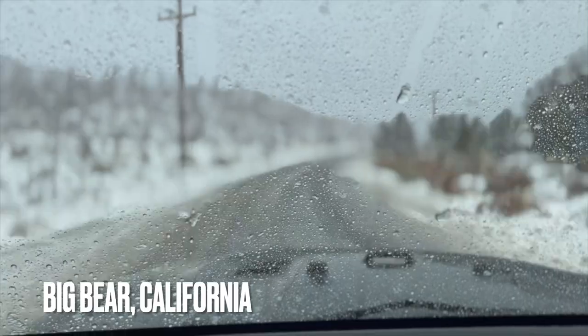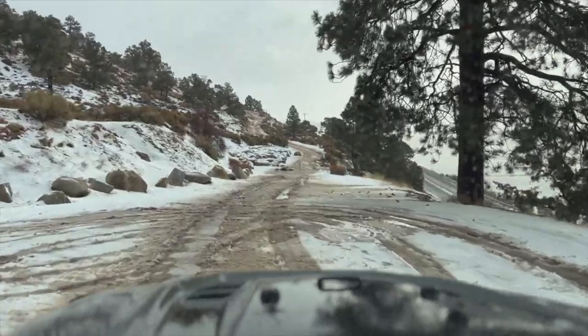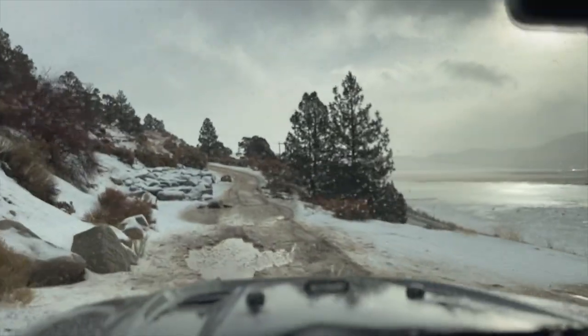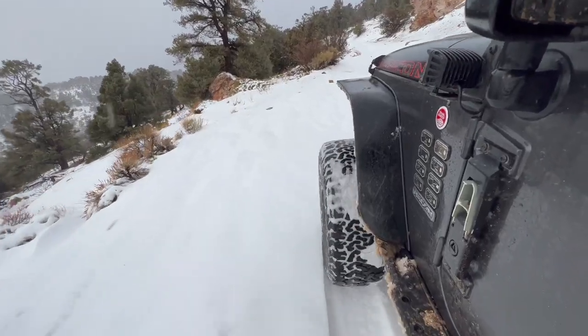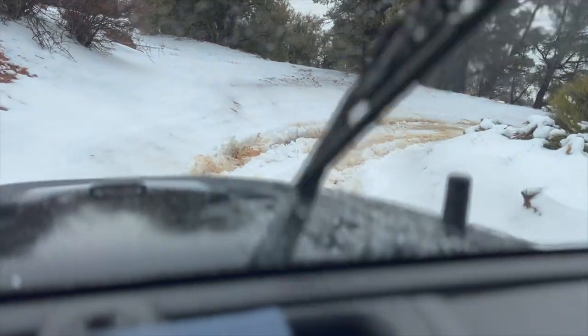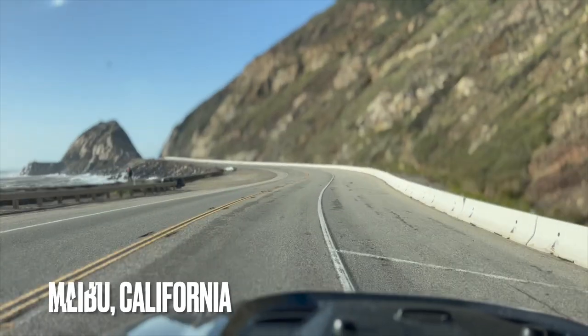The last three miles, it's going to take like 45 minutes. Makes me wonder what I'm getting into. Even with the snow — really gorgeous. It's getting to a point where I'm slipping pretty bad and I've got four low and lockers on. I'll slowly make my way back down without slipping.